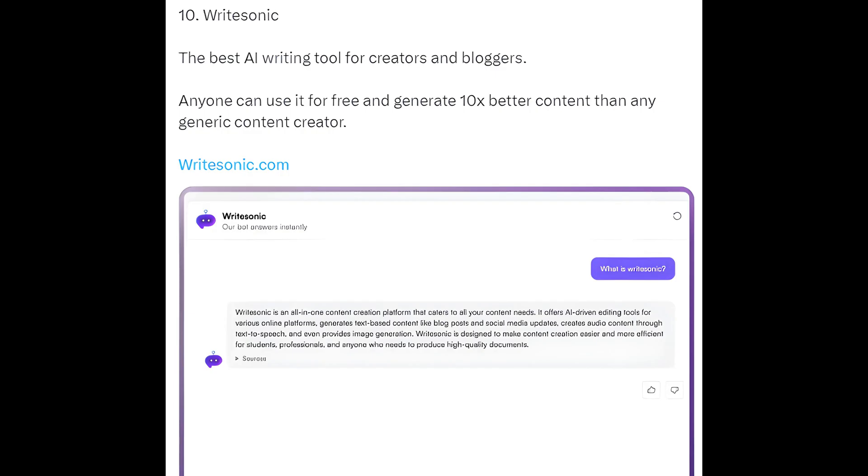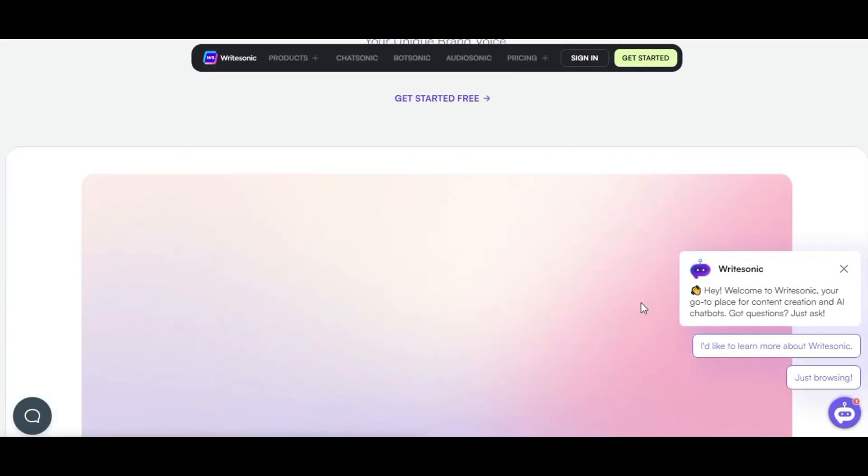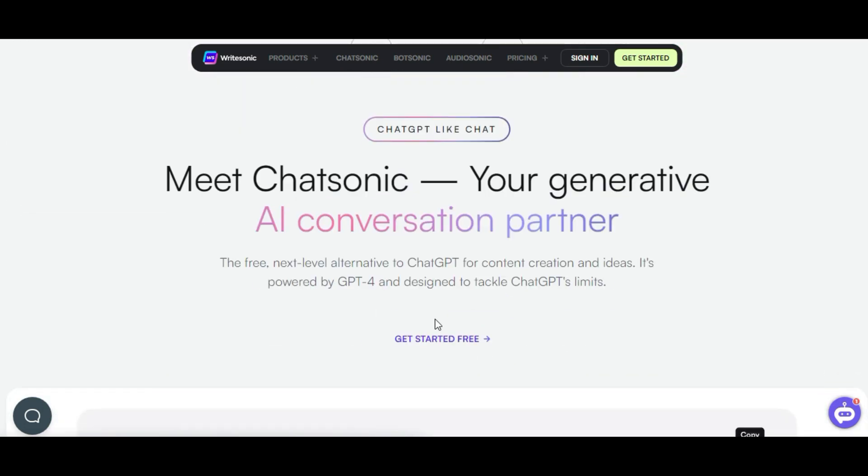10. WriteSonic — the best AI writing tool for creators and bloggers. Anyone can use it for free and generate 10x better content than any generic content creator. writesonic.com.